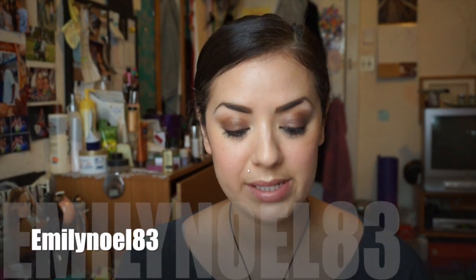I'm going to kind of group them by guru. Let's start with one of my absolute favorite gurus. Her name is Emily Noel.